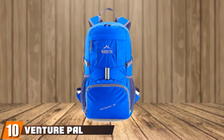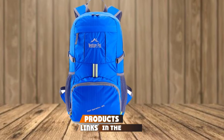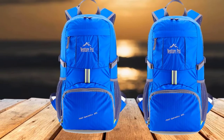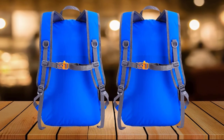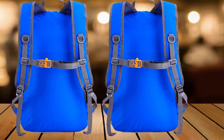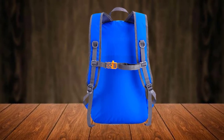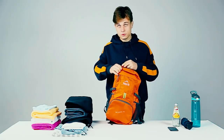Finally, the number ten position is dominated by the Venture Pal Lightweight Packable Backpack. One benefit is that it doesn't put too much stress on the shoulders, as it boasts mesh shoulder straps with superior padding. You can easily fold it up when not in use and unfold it when needed. It is made using water-resistant and tear-resistant fabric for long-lasting performance and strength, with added longevity thanks to its enhanced bar tacks design. It comes with two front pockets for easy access, a roomy main compartment for storing clothes for a week, and two separators in the main compartment to keep belongings organized.